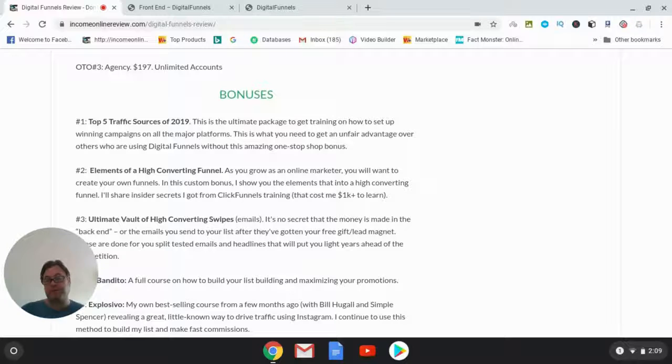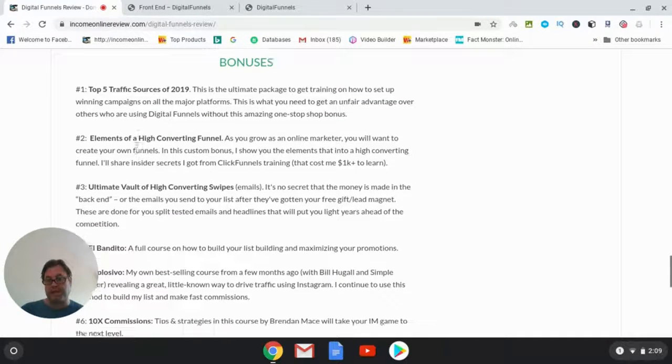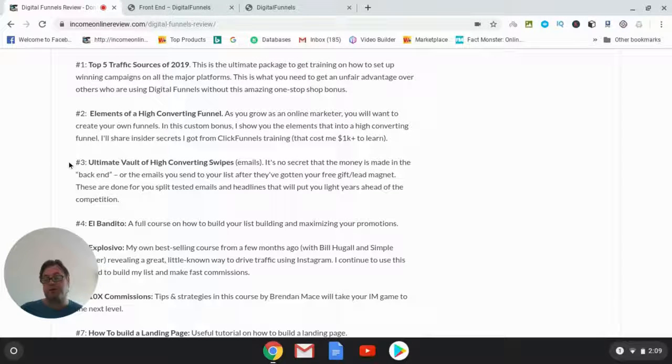Bonus number two is 'Elements of a High Converting Funnel.' As you grow as an online marketer you'll want to create your own funnels, brand yourself, and gain control — and that requires understanding funnel elements. This is information I got from ClickFunnels training that cost me over a thousand dollars to learn, and you'll get it free when you pick up Digital Funnels through my link.